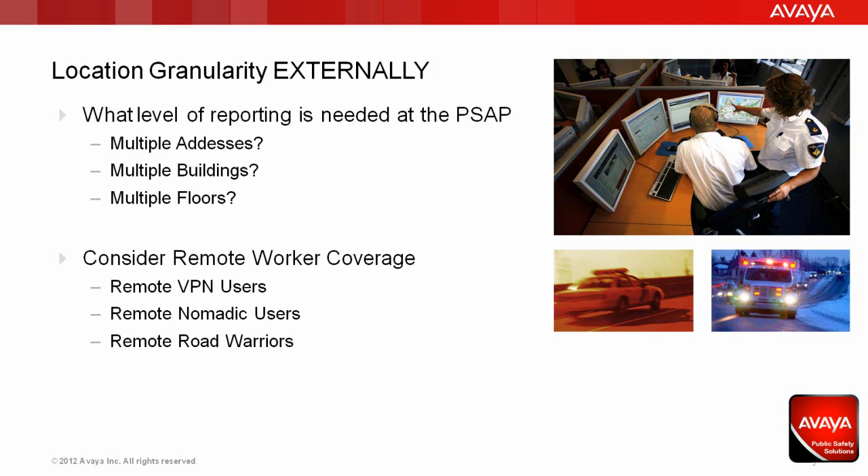In many cases, but certainly not all, the emergency call taker could be the same person as the emergency dispatcher. Location within a building or a campus can be tricky; however, technology can assist in overcoming many of the pitfalls. Remote workers, however, pose a unique challenge in that their physical location may not be discoverable by the enterprise infrastructure.